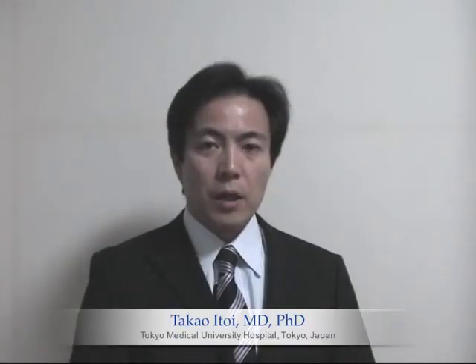Hello, everybody. I'm Takao Itoi from Tokyo Medical University Hospital.